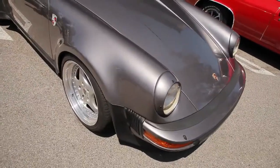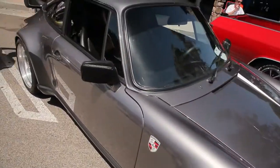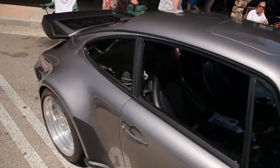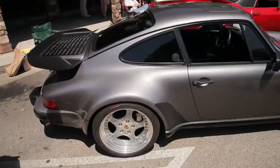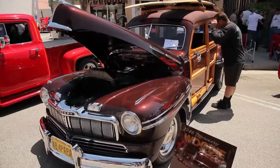We were not disappointed when we expected to see a few Porsches at this show. This is really one of the nicer ones — a mid-80s Porsche 930 Turbo. This is the real deal. This is a really fast car.